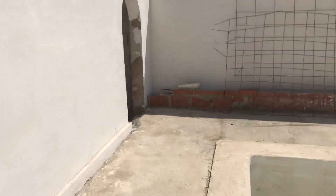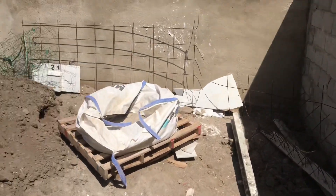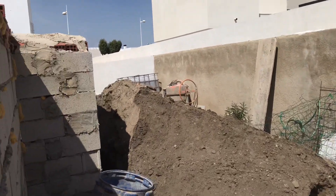And this other archway is going to be into the allotment area — just a dumping area at the moment, but this is my allotment area.